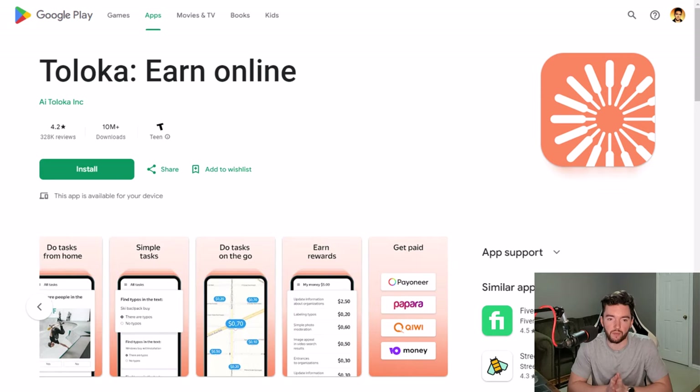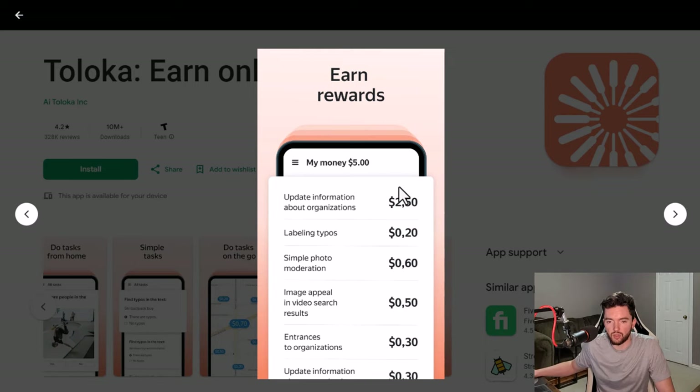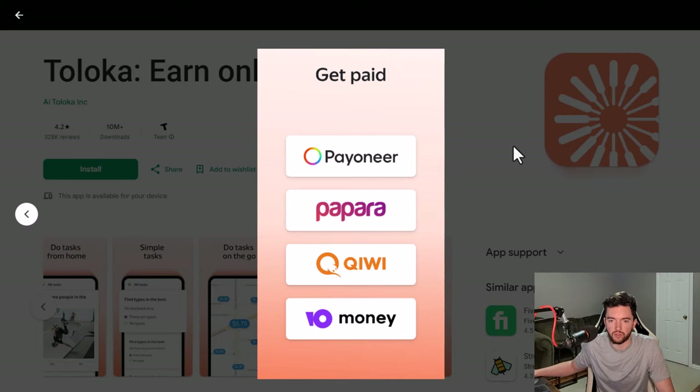Taloka is one where you can do this. It has 10 million plus downloads on Android, an iPhone version as well, and 4.2 out of 5 stars with 328,000 reviews — so very good feedback. You'll have things like finding typos, finding stuff in your area, updating information about organizations, simple photo moderation, image appeal and video results, and entrances to organizations where you might take pictures. They have things both in person and online, and you get paid via a few different options.